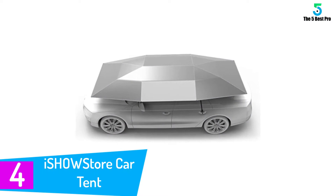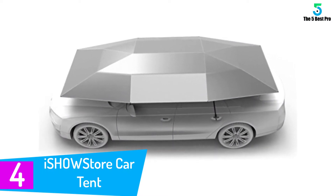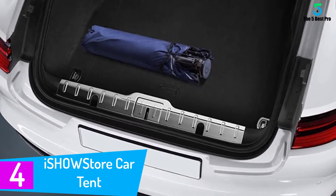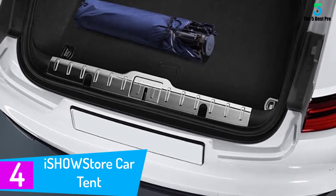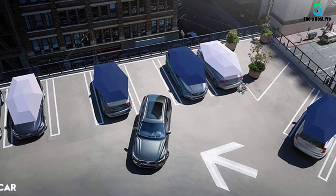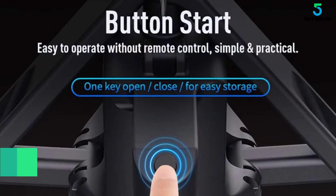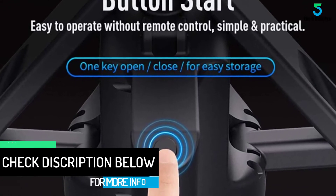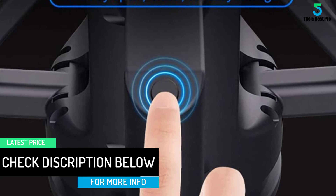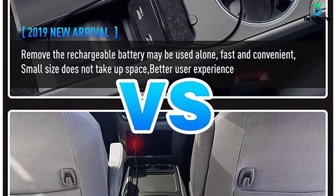At number 4: the Isho Store Car Tent. With a double windproof design, the tent is very protective not only to itself but also to your car. It has been sturdily built to ensure it withstands stormy wind. The tent can be easily folded making it ready for transportation, and it makes use of a remote control for setup, folding and unfolding with ease for your convenience. It features a customized design and is well ventilated for good airflow. It can also be used for different car models.